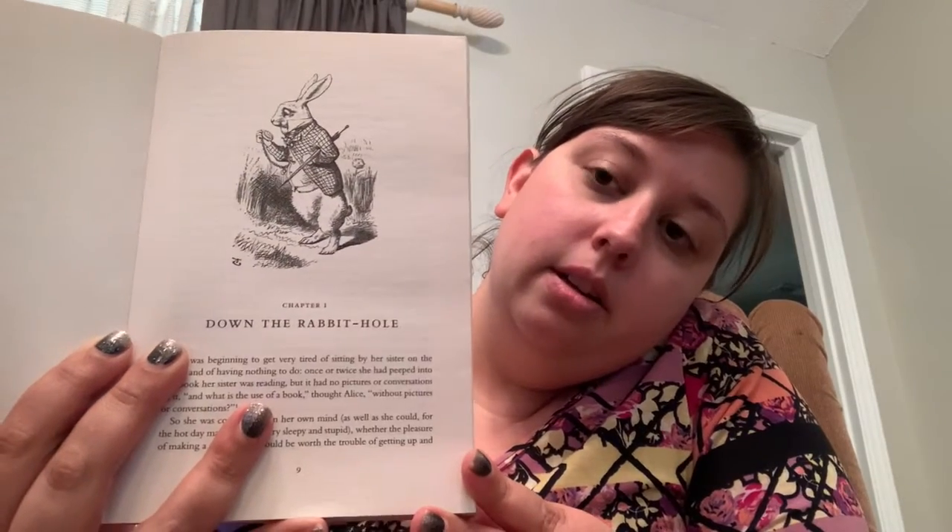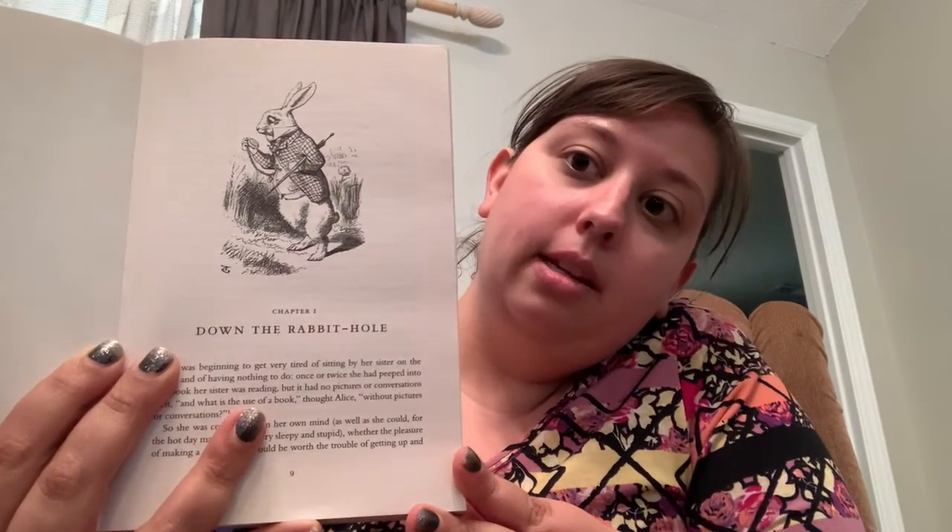Chapter one is called Down the Rabbit Hole — and there's the rabbit, we know him as the White Rabbit, and he's got his pocket watch.